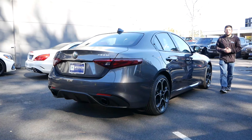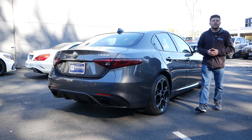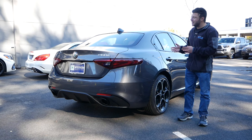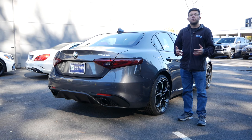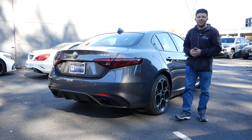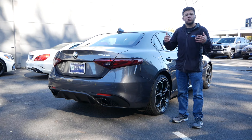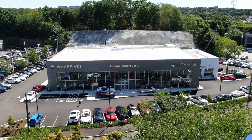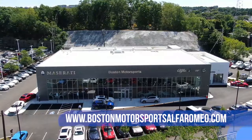Cars like the Alfa Romeo Giulia don't come around very often, and when they do, they're often very much unappreciated until they're no longer in production. And that's one of my greatest fears — that this car is an enthusiast-focused vehicle and sedan that is not going to be appreciated until it's long gone. That's why I am here to once again take a look at this sedan, to see how it compares to other vehicles in its segment and its closest rivals that also have a four-cylinder engine. I want to give a huge shout-out to Boston Motorsports in Boston, Massachusetts, for allowing me to do this review.